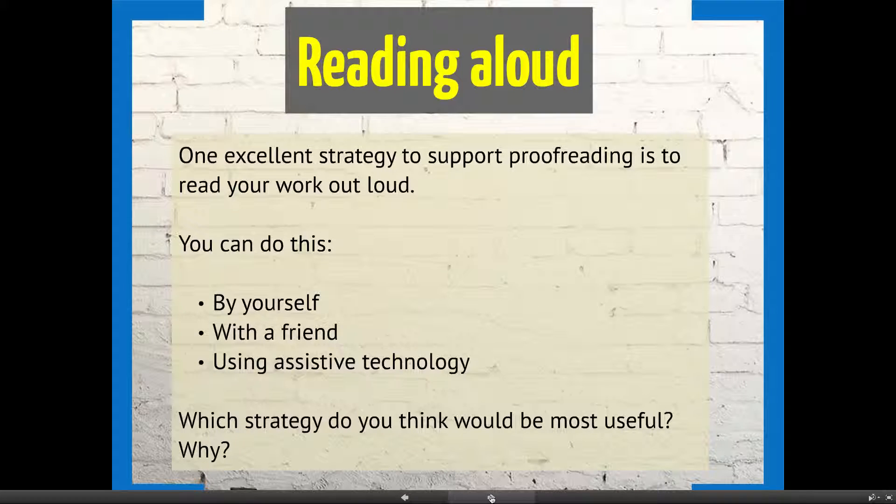One excellent strategy to support proofreading is to read your work out loud. You can do this by yourself, with a friend, or you can use assistive technology. Student services have a programme on their computers called Claro Read, which will read your work back to you out loud. It's also possible to download apps for this, and Google also has a reading service.